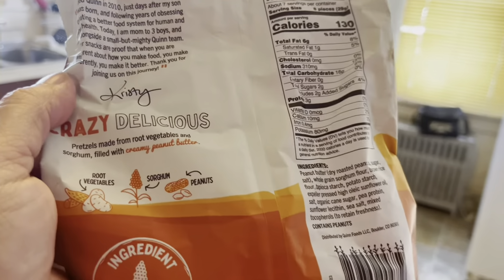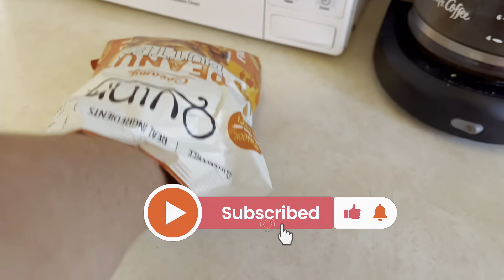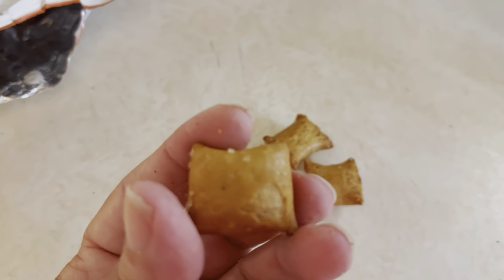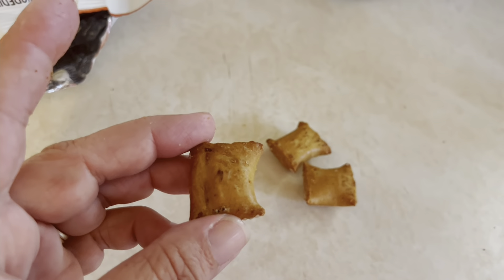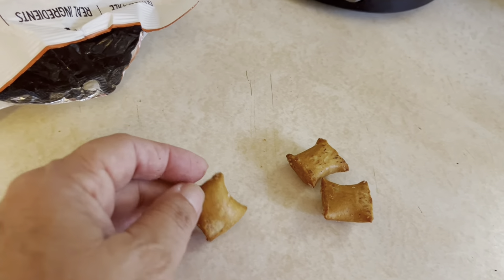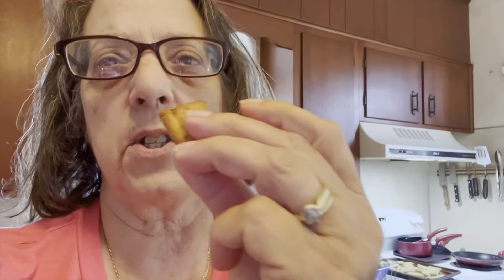Let's see what they look like. That is what they look like. There's not much salt on them at all.